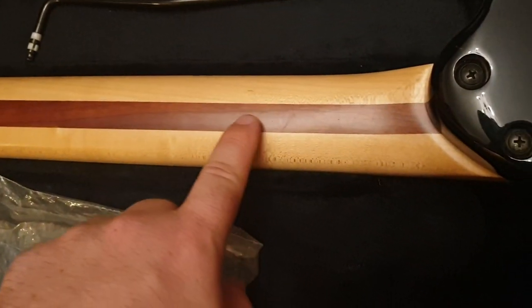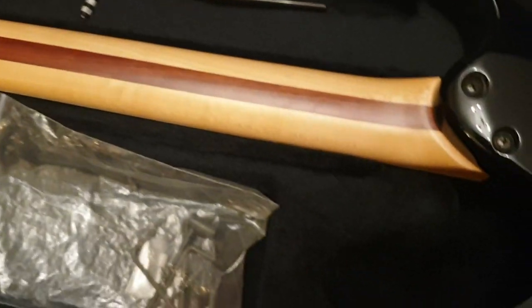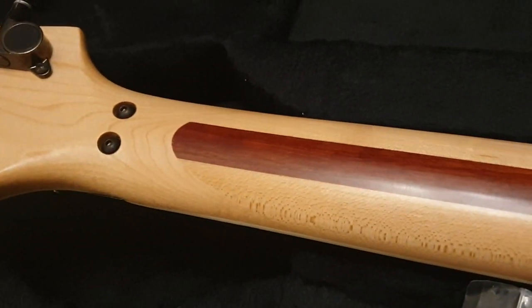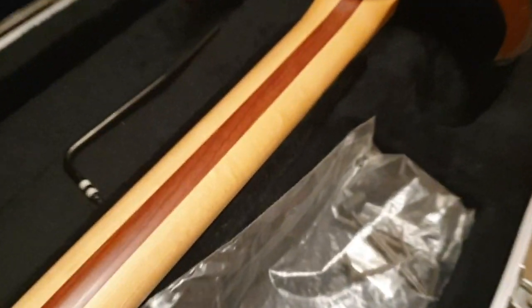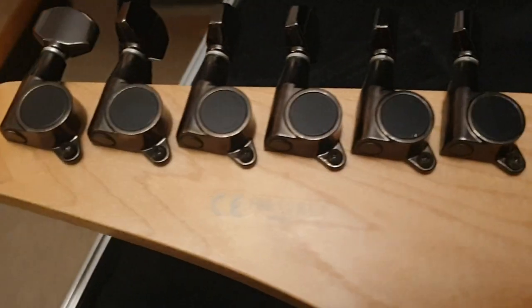On the back, the neck is just stunning. You've got this really thick — I think it's babinga — truss rod insert. Rather than doing a five-piece or three-piece neck, they do the very traditional Japanese-style scarf joint with a maple neck and this insert, and it looks just striking, beautiful. The wood they use is not a cheap piece of maple at all — really pretty, feels amazing.